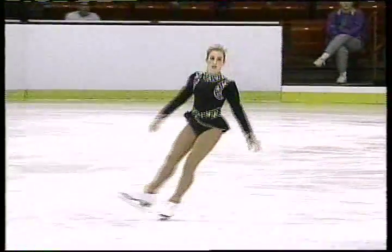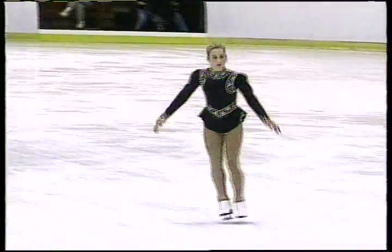Picking up speed for a combination. She's doing triple toe, double toe — triple toe, double toe beautifully delivered.